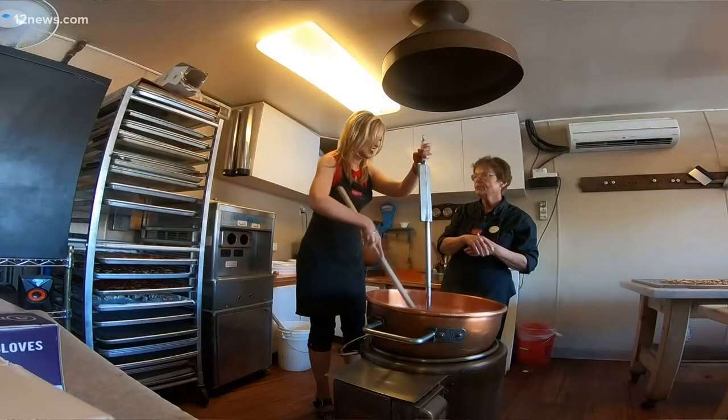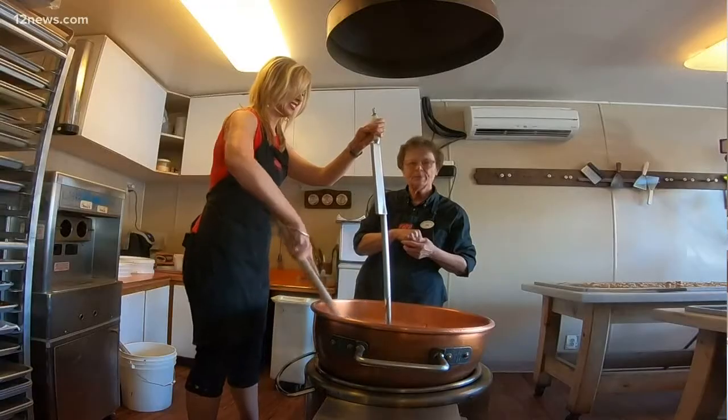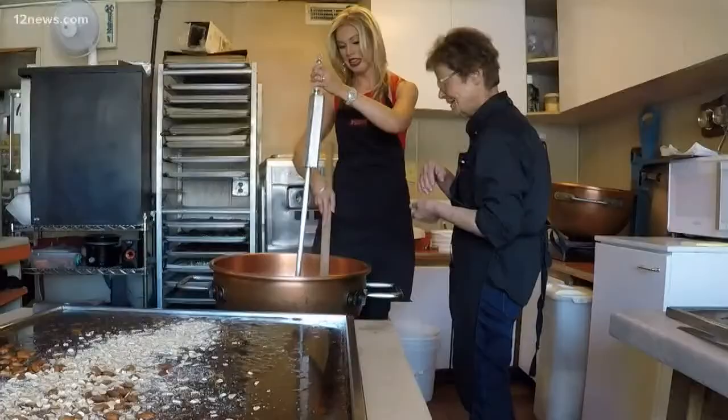We bought the recipe. We've been here 35 years. Now my daughter and my grandson are with me — he's a fudge maker now. And all the people, all the customers — they call them fudgies. I'm a fudgie for sure.